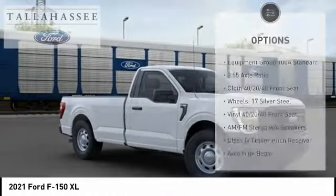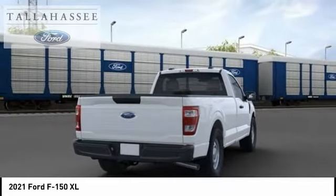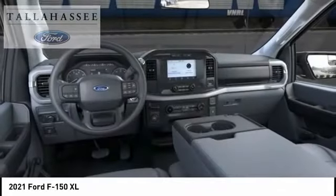Four wheel disc brakes, rear view camera, low tire pressure warning, tachometer, and power steering.